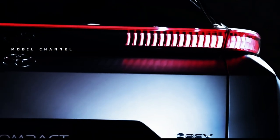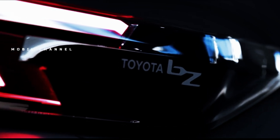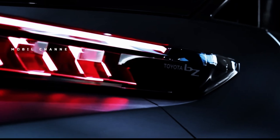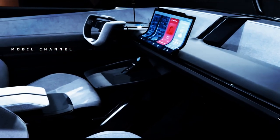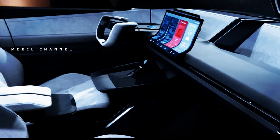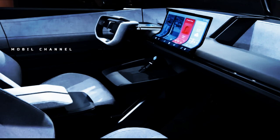As well as having an all-new look, the next C-HR will bring another big change as Toyota has confirmed that a plug-in hybrid version will be available. The PHEV will use batteries assembled in Europe and will be sold alongside a self-charging hybrid.